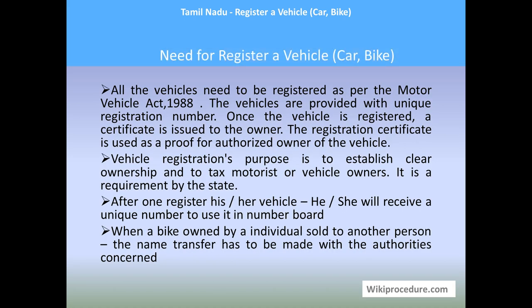All vehicles in India need to be registered as per the Motor Vehicle Act 1988. Vehicles are provided with a unique registration number once registered with the RTO office. This registration number has to be painted on the number plate placed on the vehicle. Once the vehicle is registered, a certificate — the RC — is issued to the owner. The registration certificate serves as proof of the authorized owner of the vehicle.